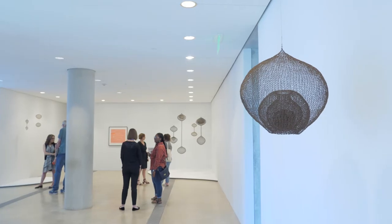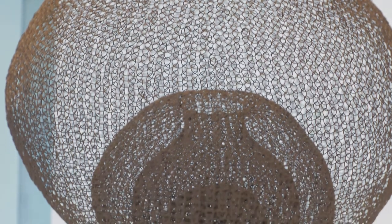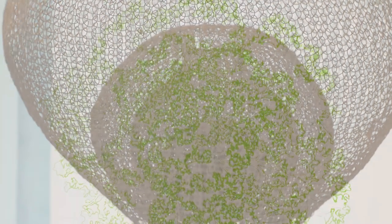Ruth Asawa: Life's Work brings together about 80 works — some 60 sculptures and 20 drawings.